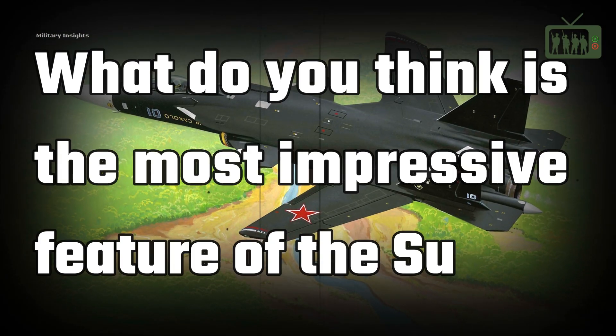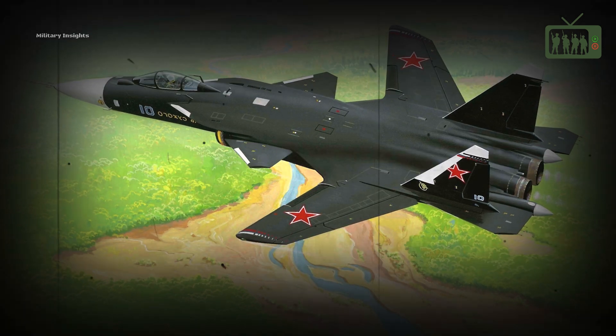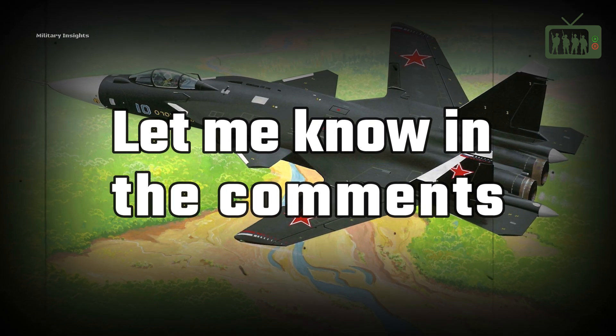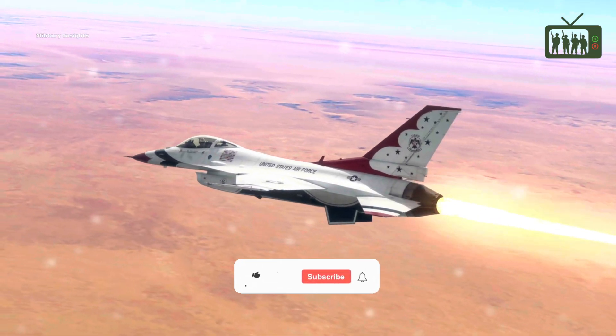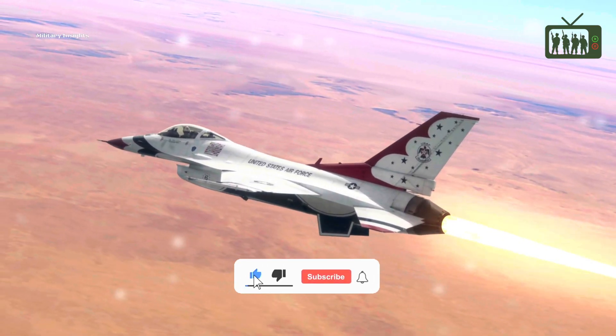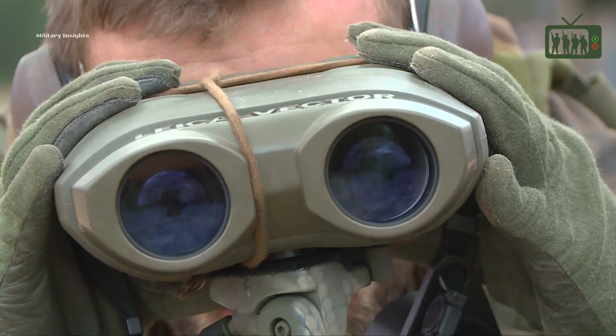What do you think is the most impressive feature of the Su-47 Berkut, and how do you think it compares to other advanced fighter aircraft like the F-22 Raptor? Thank you so much for watching! If you liked this video, please smash that like button and subscribe to my channel — there will be many more interesting videos with military insights!